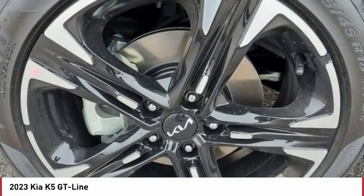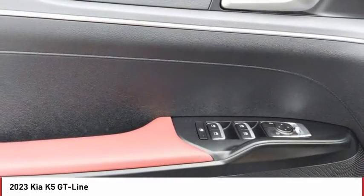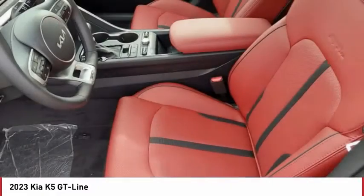Tire pressure monitor, turbocharged, blind spot monitor, heated mirrors, all-wheel drive, aluminum wheels, rear spoiler, remote engine start, brake assist, traction control.